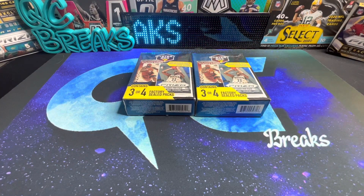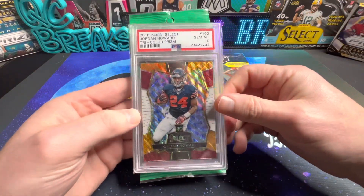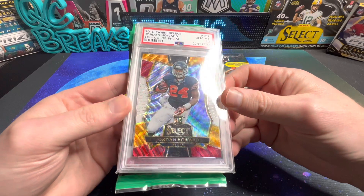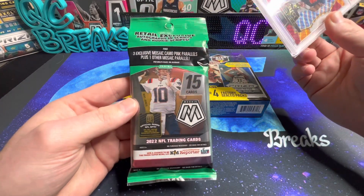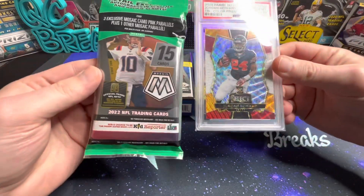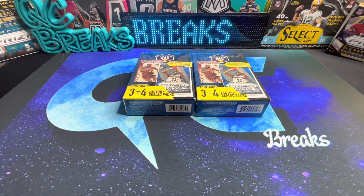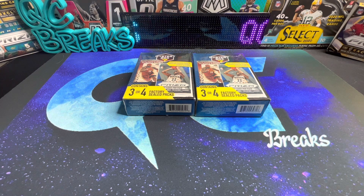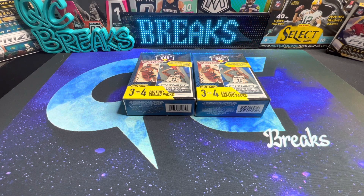Before we get into it, I just wanted to remind everybody that we are still running the 600 subscriber giveaway. We're giving away either a PSA 10 2016 Select Jordan Howard rookie or a solo pack of Mosaic Football. One of these will go to one lucky winner. All you need to do is like that video, be a subscriber to the channel, and comment letting me know which prize you would like if you were selected as the winner.